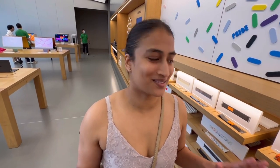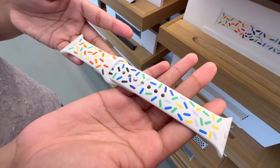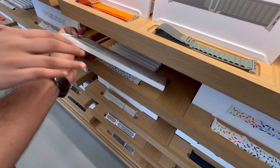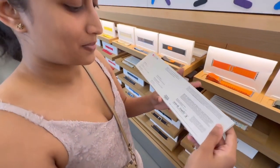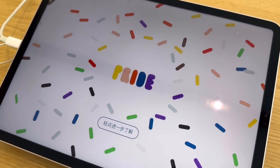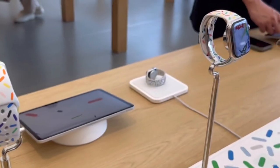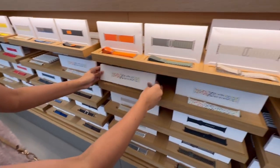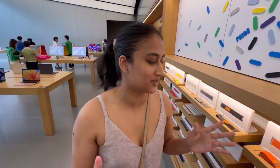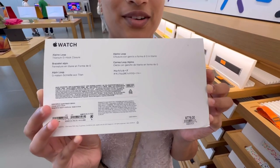It is Pride Month, so Apple have come out with this new Pride band. Look at this — it's so nice, I love that. The band is retailing for 379 RMB. Different bands have different prices depending on the material. These cloth ones are 779 RMB. And I think they also have Hermes leather ones over here as well.